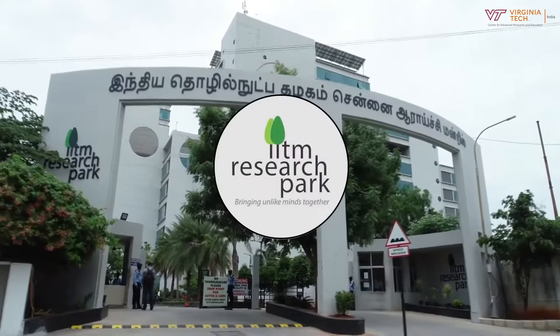During the visit of our Executive Vice President and Provost Dr. Cyril Clark to India, as part of the graduation ceremony of our first cohort of Data Sciences and AI, he visited the Indian Institute of Technology Madras and also visited IIT Research Park.